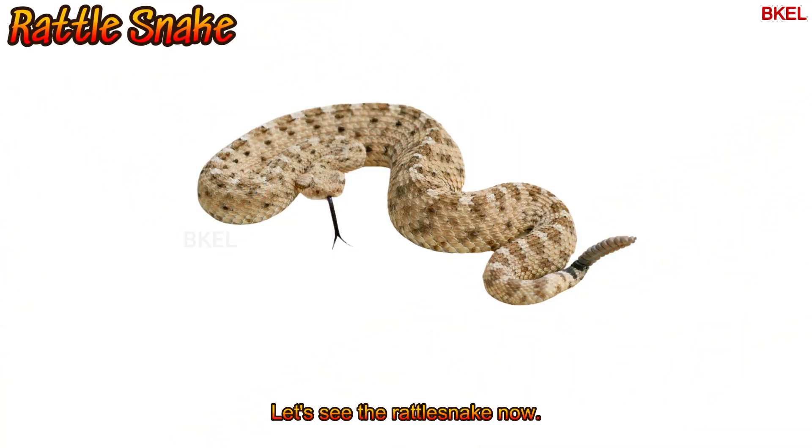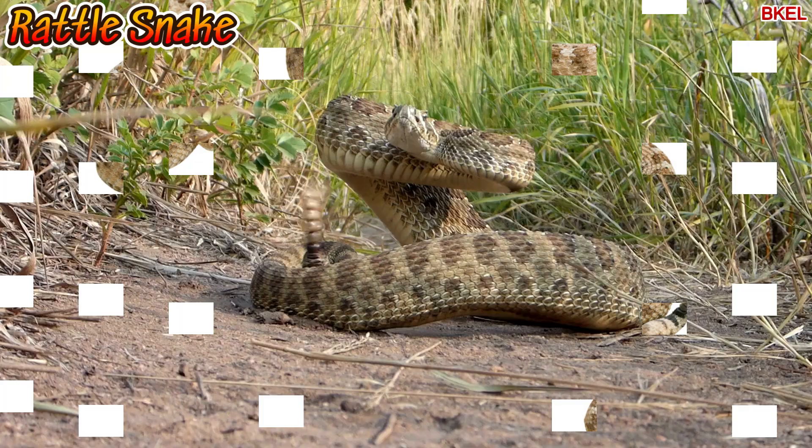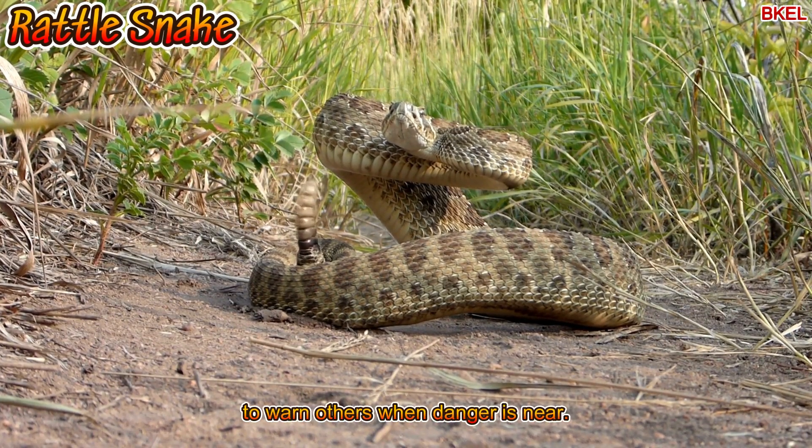Let's see the rattlesnake now. It makes a rattling sound with its tail to warn others when danger is near.